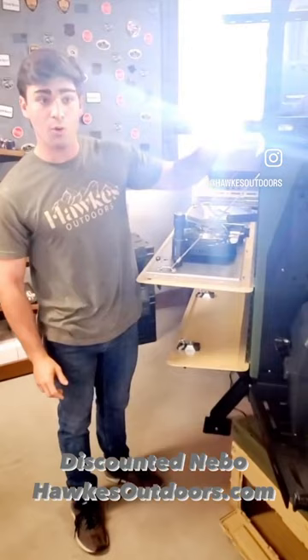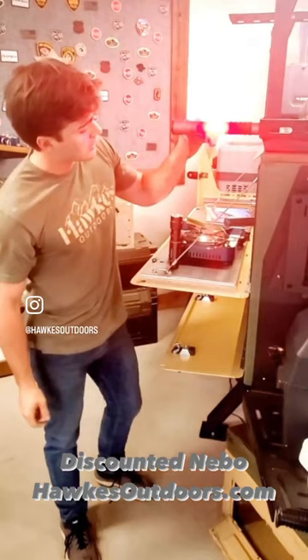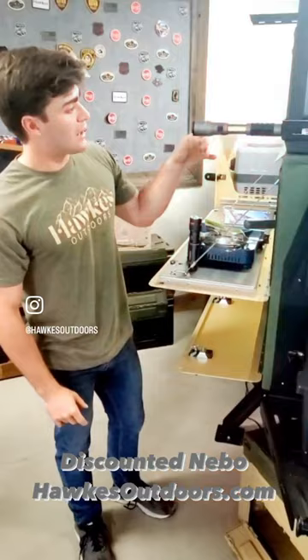And then at nighttime, you've got your red light as well. You're on the side of the road changing a tire, whatever the case may be. And we have our emergency flashers as well. So just an awesome product to use every night kind of scenario deal.